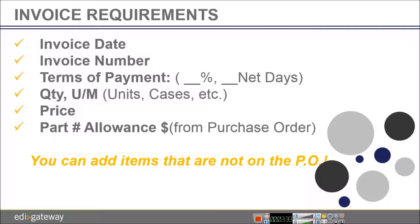Let's go through the invoice requirements. Your paper invoice from your accounting system must have the following information for us to generate an invoice for RONA. We require the following fields: invoice date, invoice number, terms of payment, quantity, unit of measure, price, and parts number.